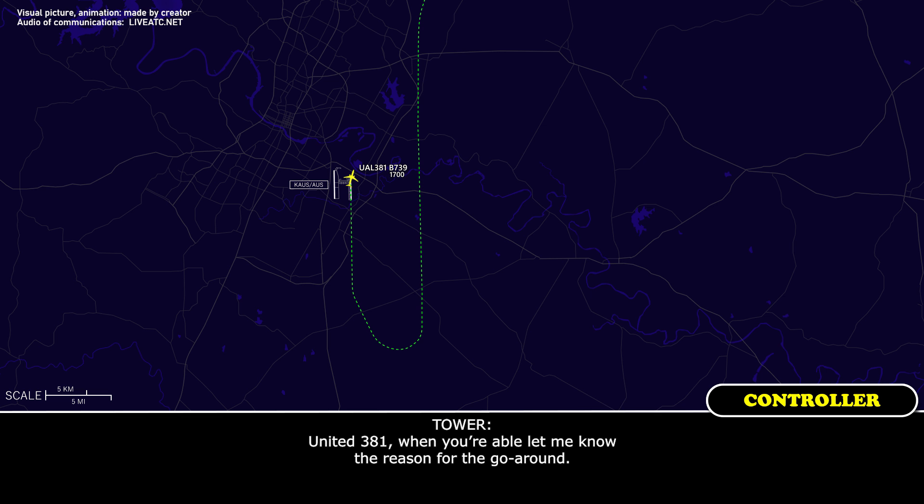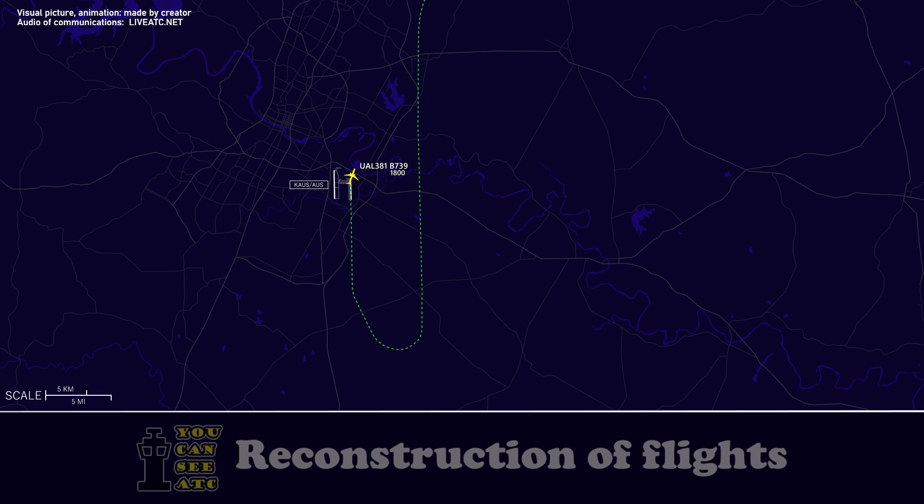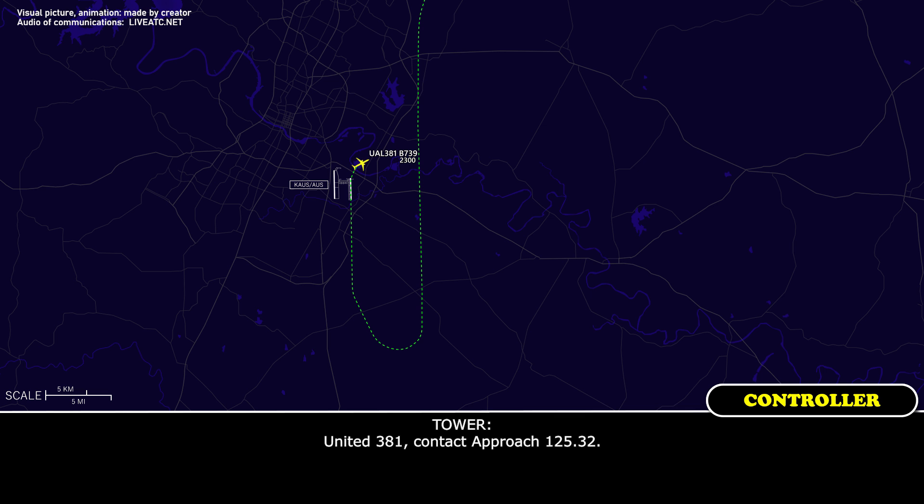United 381, when you're able, let me know the reason for the go-around. Unstable. United 381, contact approach 125.32. 25.32, United 381.